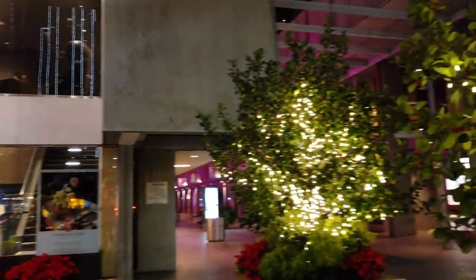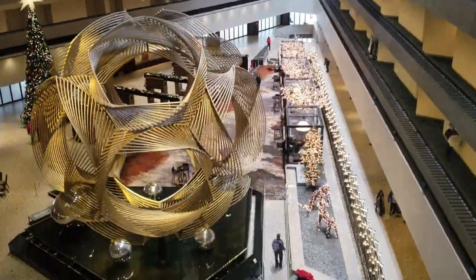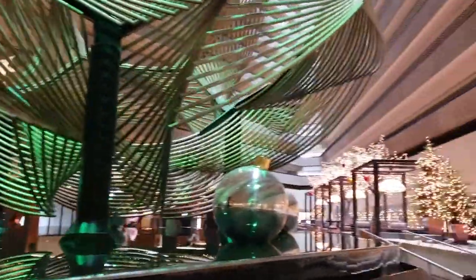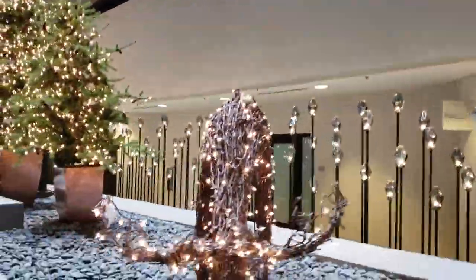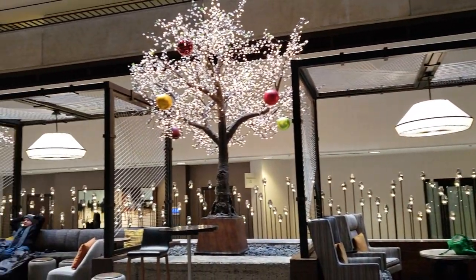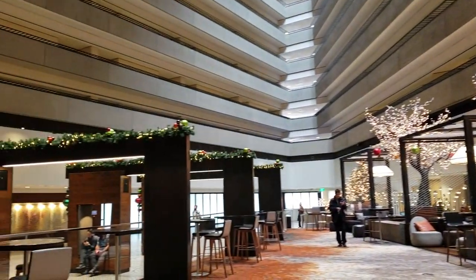Right next to Embarcadero Center Four, or potentially connected to it, is our tenth recommended holiday spot: the Hyatt Hotel. The decorations are super on point with the giant ornaments and lit up reindeer. There is a restaurant or bar located in the lobby of the Hyatt — feel free to grab a drink or two and sit yourself at one of these gorgeous bungalows.